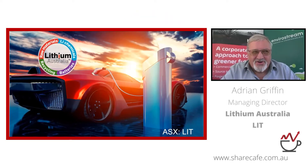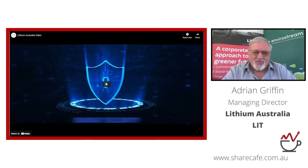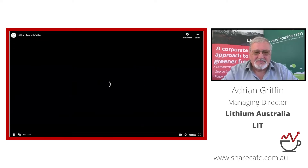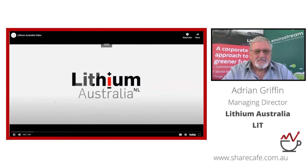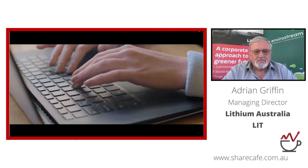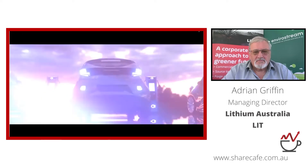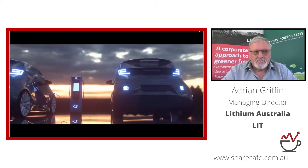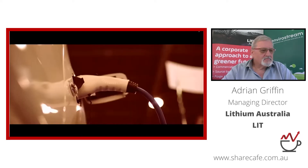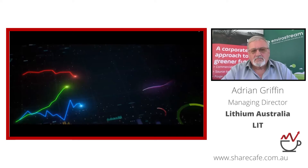Trees power billions of devices — headphones, cameras, laptops, e-bikes — almost anything you don't need a cord for. But all those combined are a drop in the ocean compared to what electric vehicles need, which is why demand for lithium is predicted to outstrip supply by 2025.